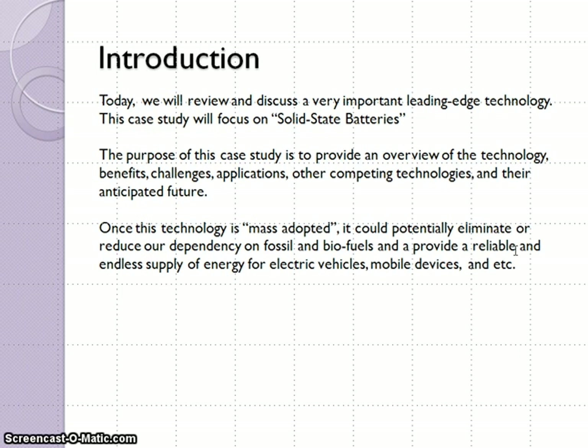And their anticipated future. Once this technology is mass adopted, it could potentially eliminate or reduce our dependency on fossil and biofuels and provide a reliable and endless supply of energy for electric vehicles, mobile devices, and etc.